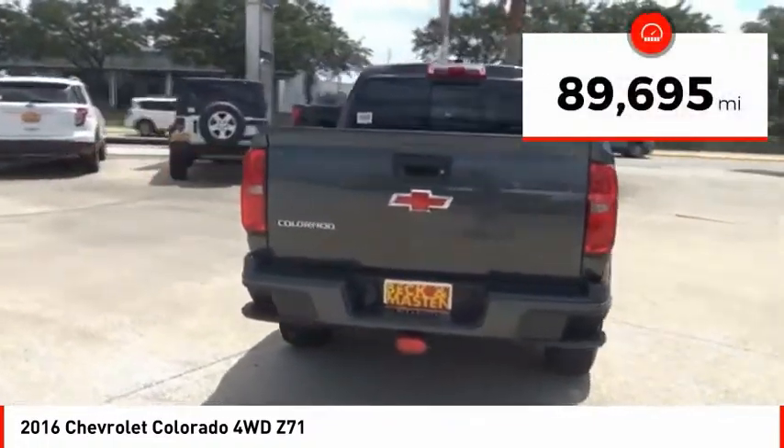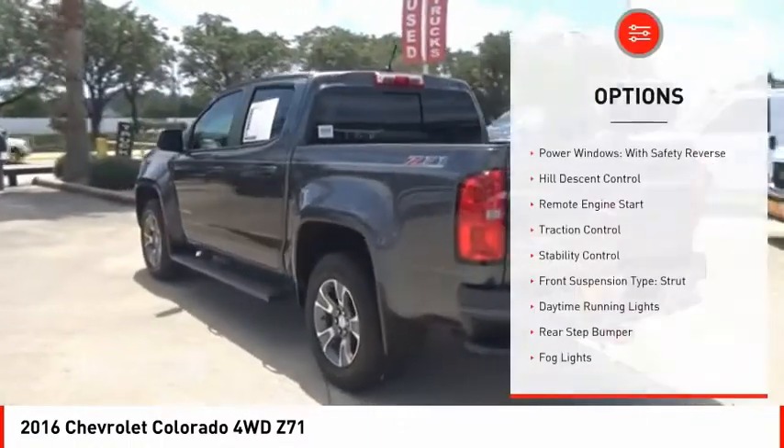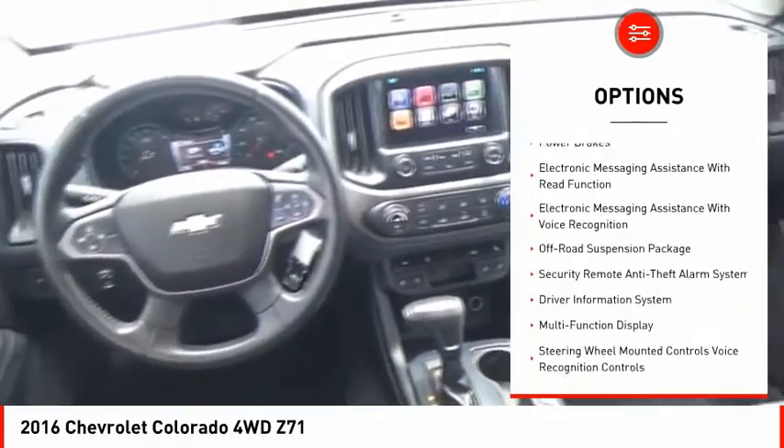This vehicle has less than 90,000 miles. Here are some of this vehicle's great options: power windows with safety reverse, hill descent control, remote engine start, traction control, stability control.